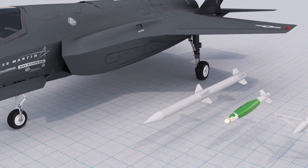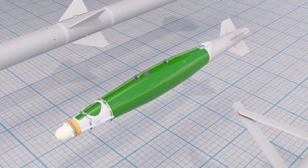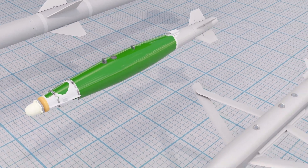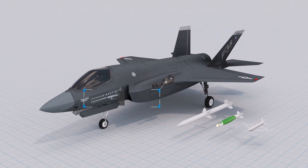Some of the weapons that the F-35 can carry include the AIM-120 air-to-air missile, the Joint Direct Attack Munition Precision Guided Bomb, and the Small Diameter Bomb. Furthermore, the F-35 is also equipped with a 25mm cannon, which is mounted internally in the left-wing root. The cannon has 180 rounds of ammunition, and it is used for close-in combat situations.